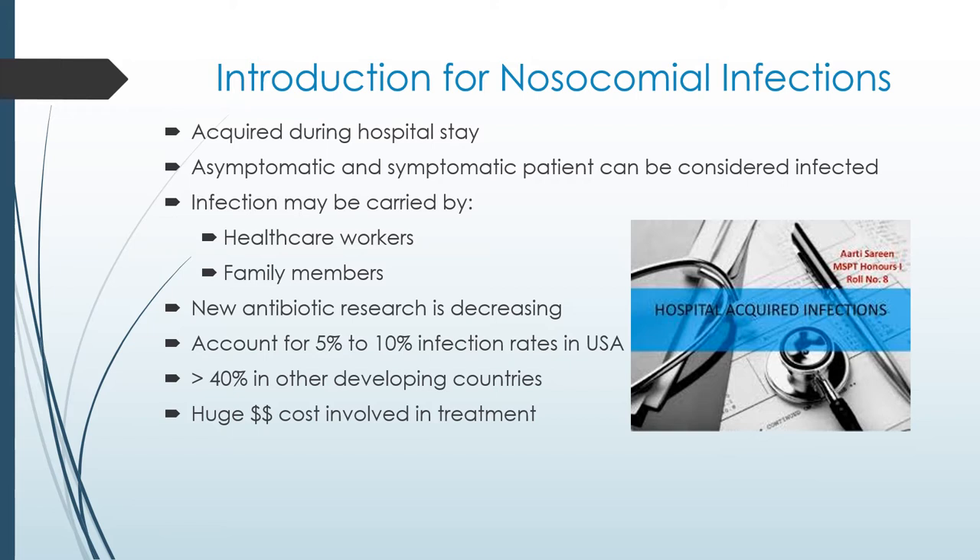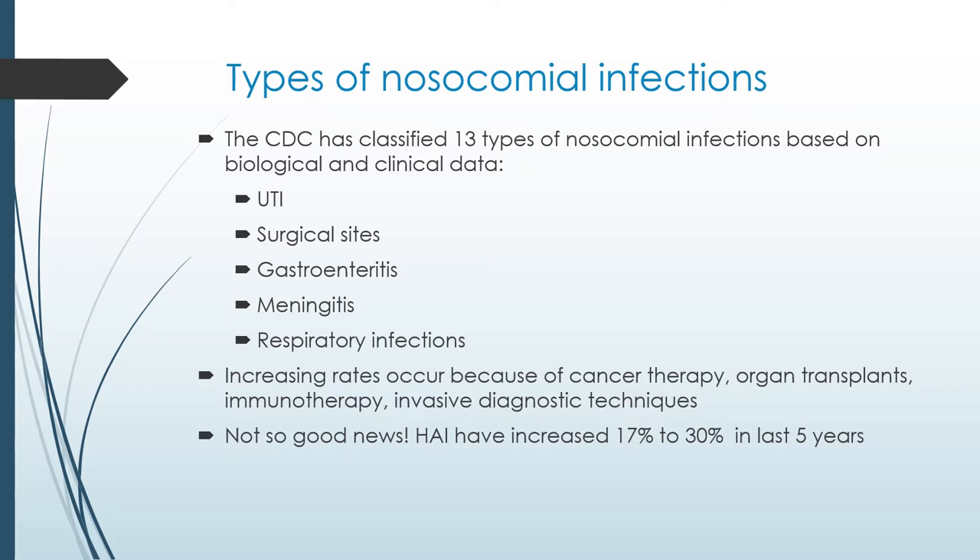Most hospital-acquired infections are preventable. We still have lapses in our infection control policies, and this results in patients getting sick. The CDC has classified 13 types of nosocomial infections based upon their biological and clinical data. Of all those infections that occur, urinary tract infections account for up to 40% of all hospital-acquired infections. The associated mortality and morbidity is a major drain to hospital resources.